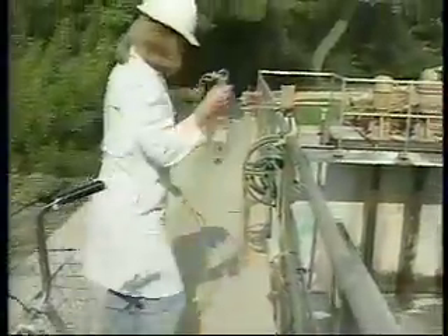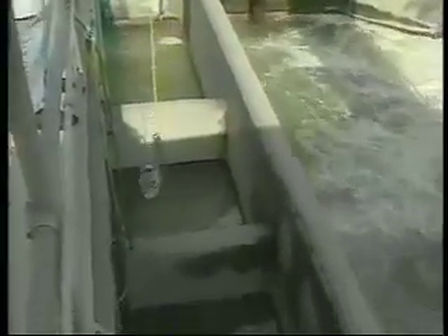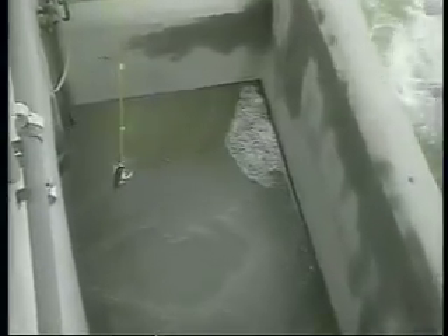During the 12-hour treatment process, 99% of the solids and color are removed from the water. The treated recycled water then meets all health department requirements for irrigation and similar uses and is ready to be pumped out to customers.